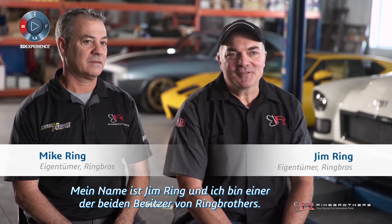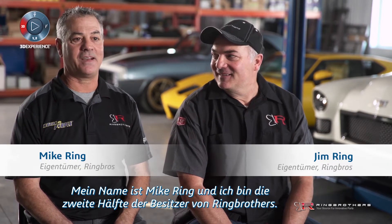I'm Jim Ring, half owner of the Ring Brothers. I'm Mike Ring, the other half owner of the Ring Brothers.